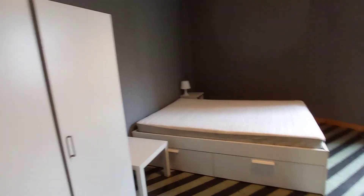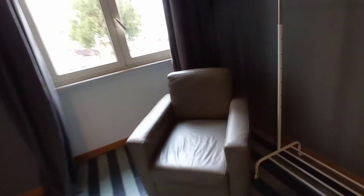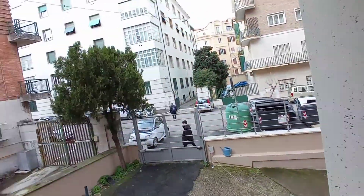This is bedroom number three. We have a double bed, bed tables, wardrobe, mirror, desk, bookshelf, armchair, and this is the view.